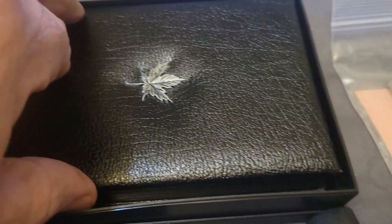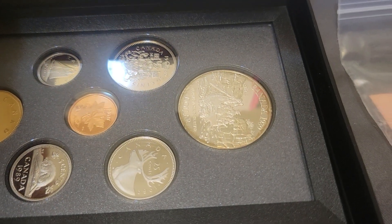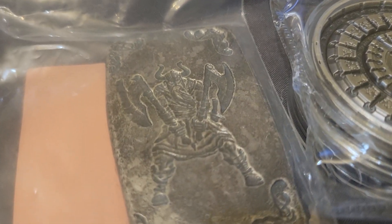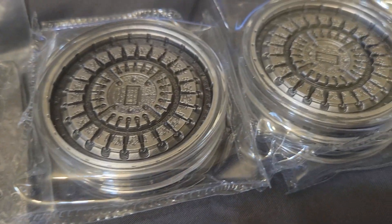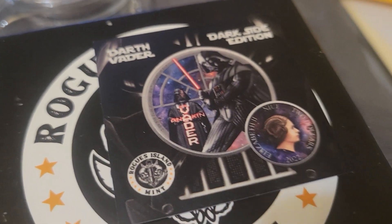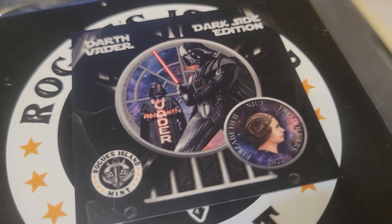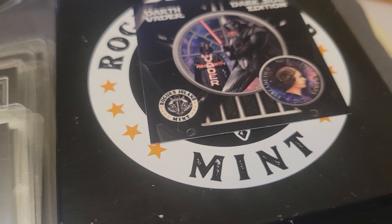We've got this Canadian set right here — that large one on top is silver, it's a 1989 set. Up here we've got a five-ounce Viking hand-poured silver, and the two-ounce manholes. We've got a Rogue Island — Rogue's Island Mint — this is the Darth Vader Dark Side Edition, and it also glows in the dark.